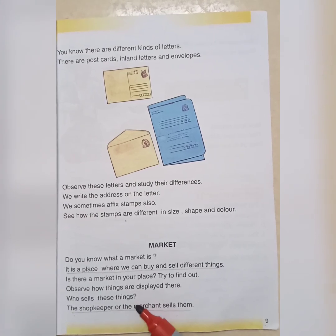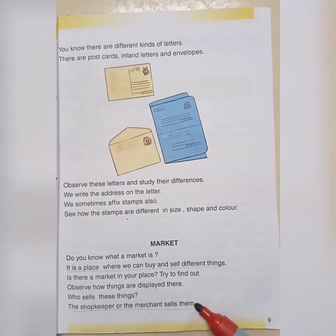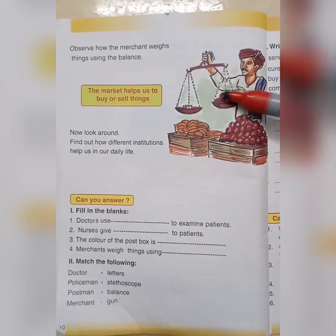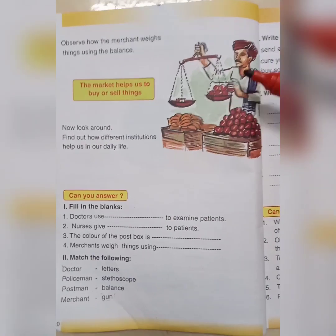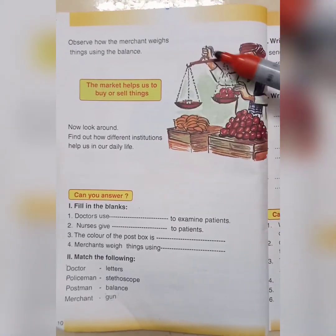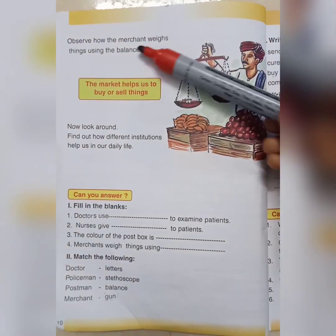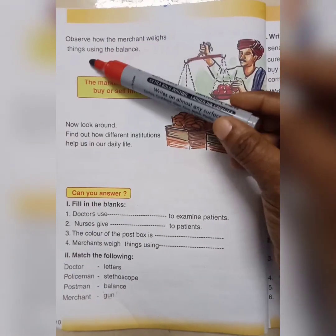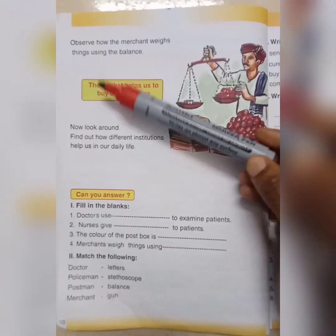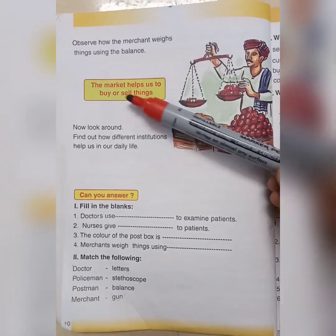The merchant weighs things using the balance. So, the market helps us to buy or sell things.